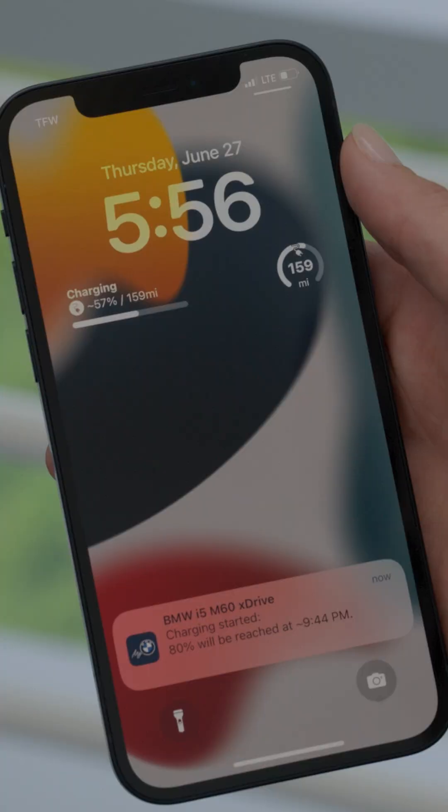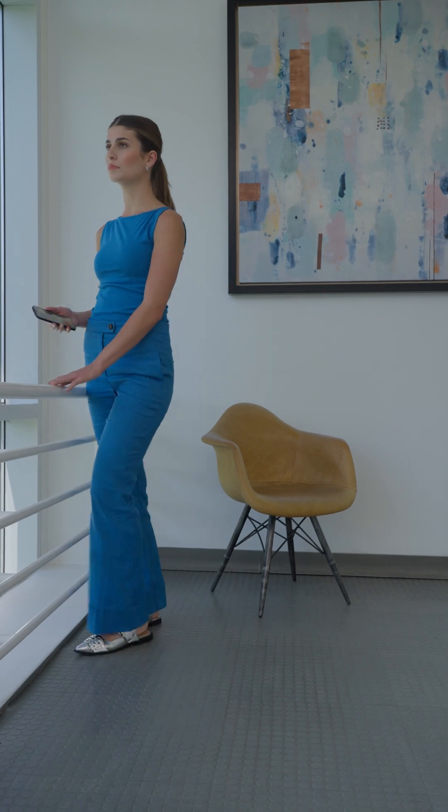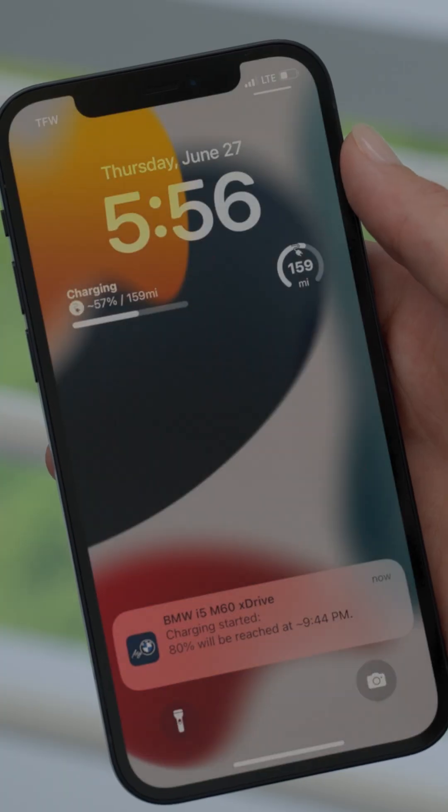Did you know the My BMW app offers widgets and push notifications so you're always in the know about your car's charge and range? The moment you plug in at home, a public charger while shopping, or elsewhere, the My BMW app sends a notification about when your desired battery level will be reached.